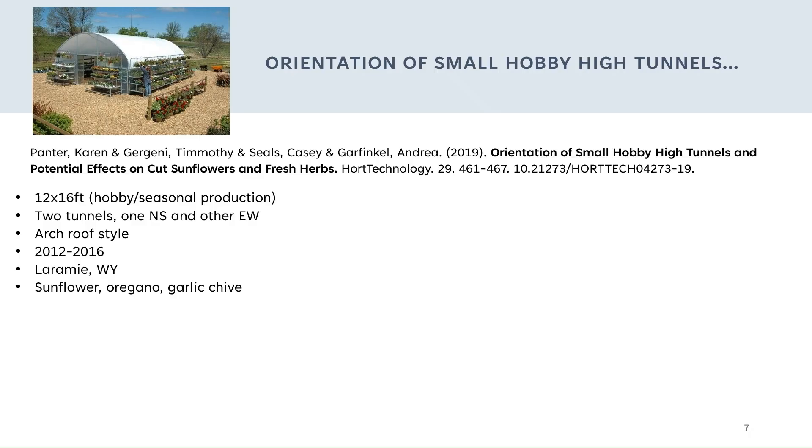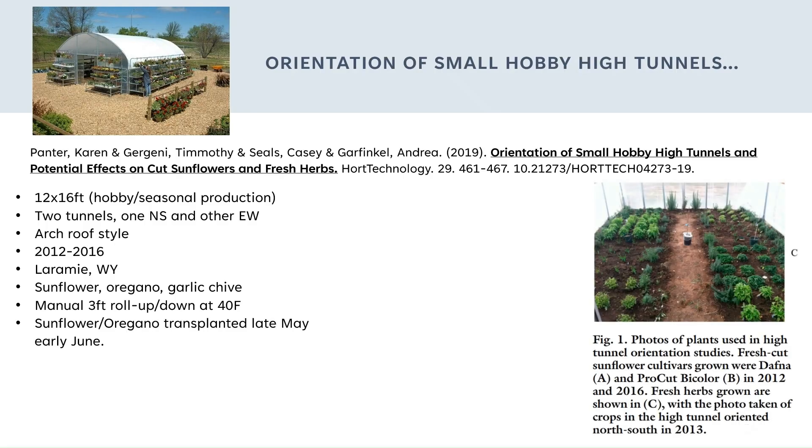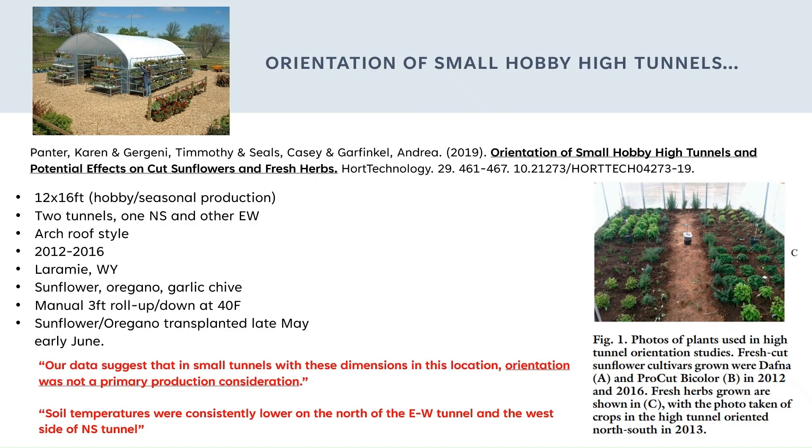They grew sunflowers, oregano, and garlic. They had manual roll-up sides that they would roll up and down at 40 degrees Fahrenheit. They found that with the roll-up sides, there wasn't a temperature difference because they had plenty of airflow in both directions. In summary, a quote from the paper: 'Our data suggests that in small tunnels with these dimensions in this location, orientation was not a primary production consideration.'